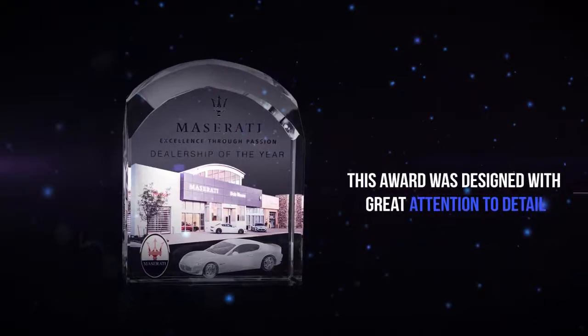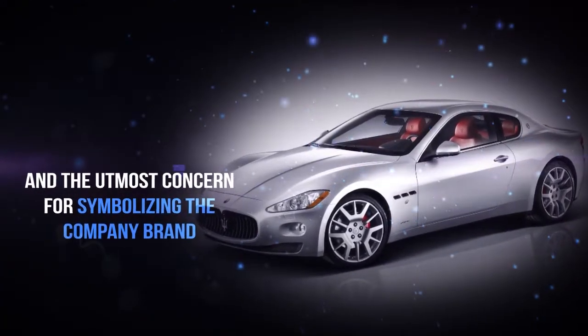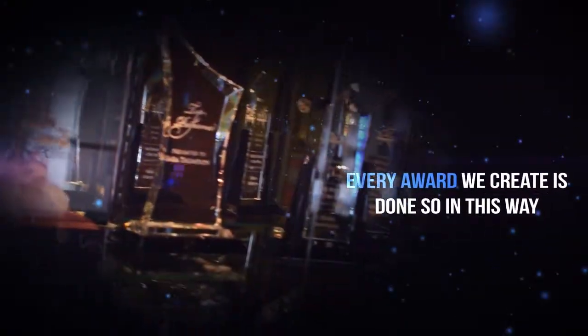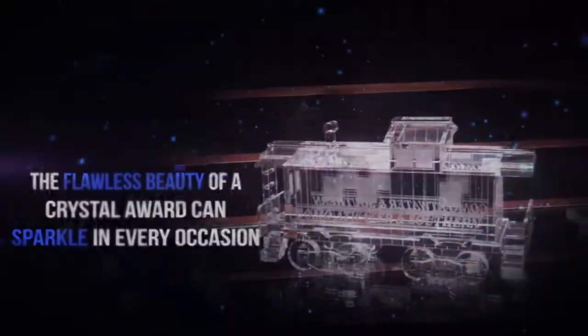This award was designed with great attention to detail and the utmost concern for symbolizing the company brand. Every award we create is done so in this way, so that the flawless beauty of a crystal award can sparkle in every occasion.